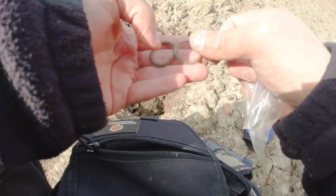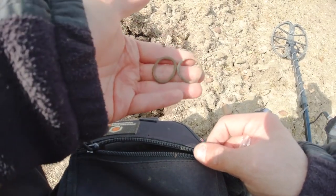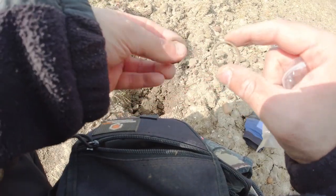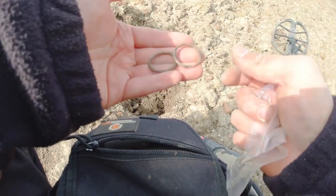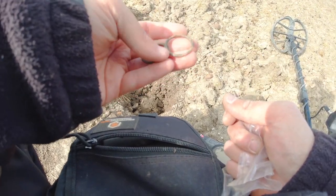Just had these out of the ground, literally just a few metres apart — a couple of bridle rings, I think. Very thin, probably quite old. I guess there's a lot of horses in this area then. Onto the next.